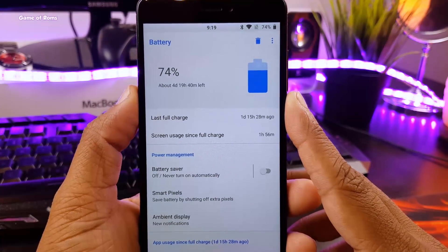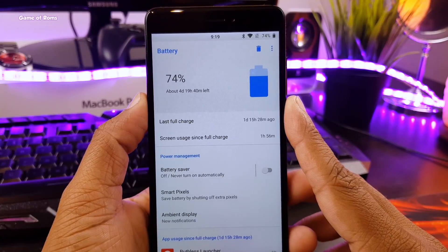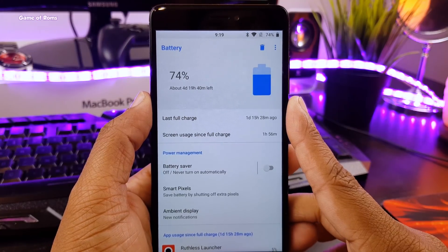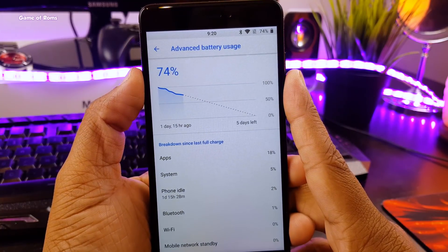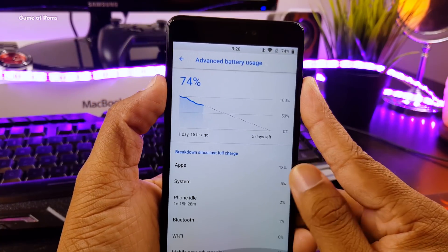As you can see, I charged my phone almost 2 days ago. Since then, I have only lost 26%, and even with the remaining 74%, it shows 4 days left. Now I might not get 4 days of battery life, but I will definitely get another day and a half. But the question is, how did I get this battery life on my Redmi Note 4, and how can you get the same on your phone?